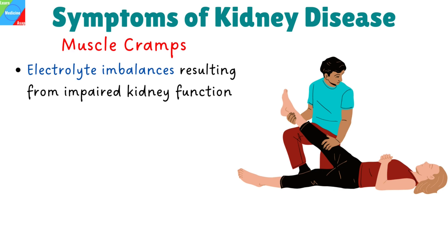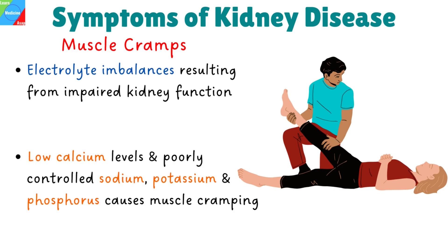Muscle cramps. Electrolyte imbalances resulting from impaired kidney function cause low calcium levels and poorly controlled sodium, potassium, and phosphorus that may contribute to muscle cramping.